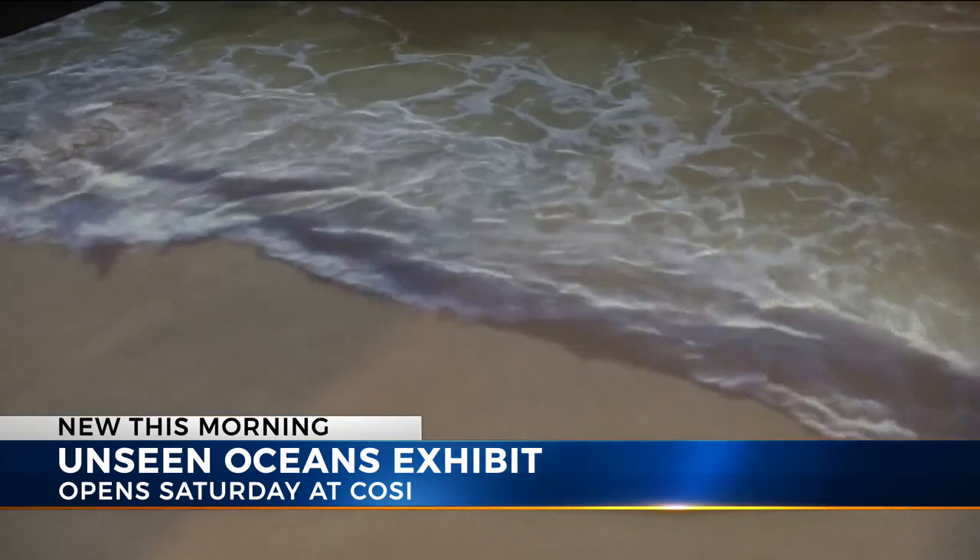We know more about the surface of Mars — at least 100 times more about the surface of Mars — than we do about what is underneath the depths of our oceans. Really? Yes, isn't that incredible? Crazy, right?